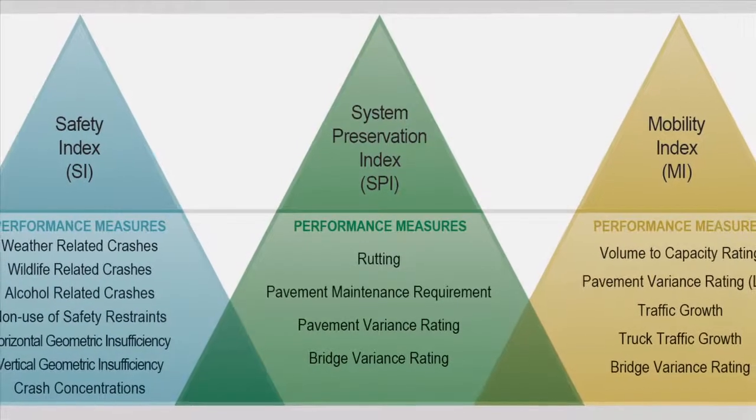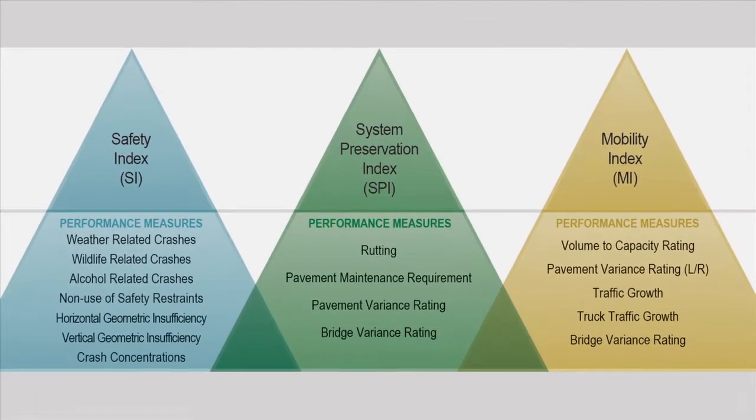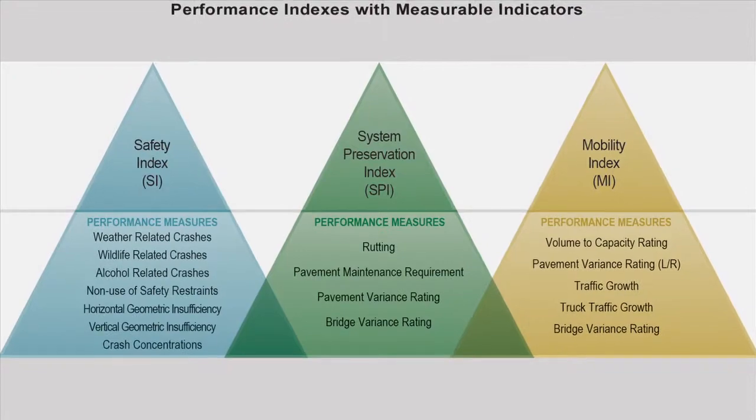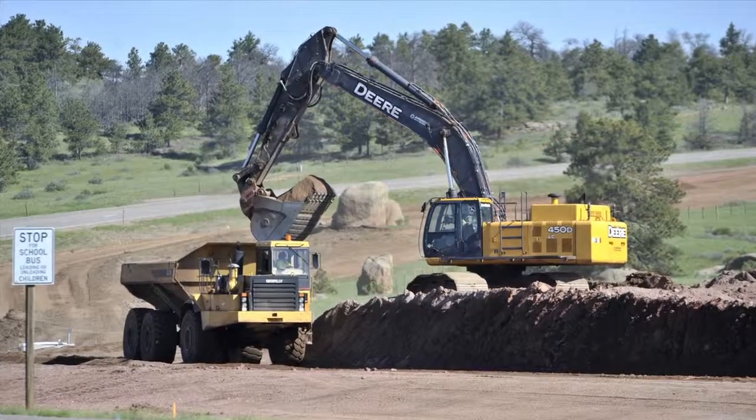URS Corporation designed Wyoming Connects to use a system of performance measures rolled up to three top-level indexes of primary investment categories, including system preservation, safety, and mobility.